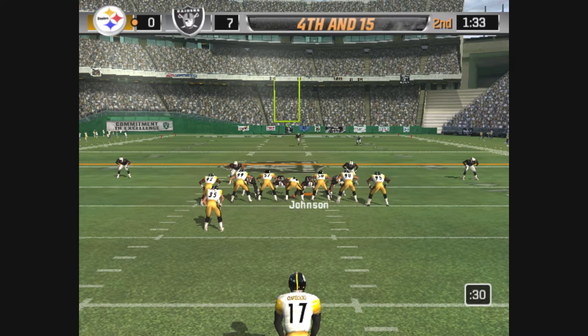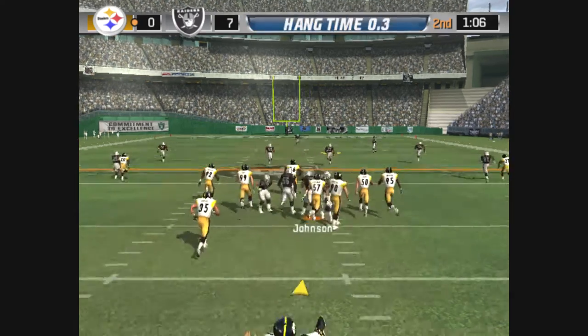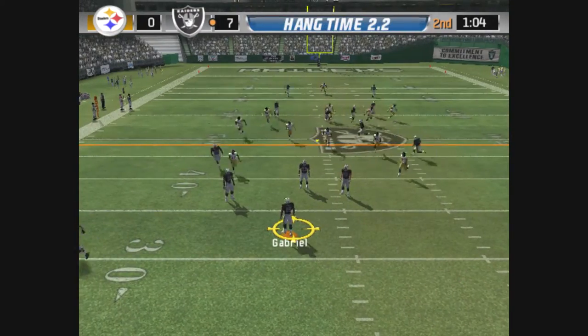Kerdake is back to punt. Gabriel sets up, waiting for the punt. Here's the kick — fair catch.